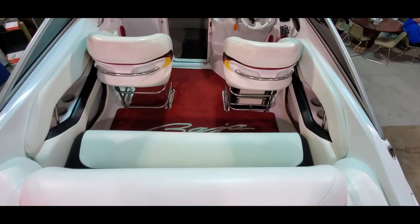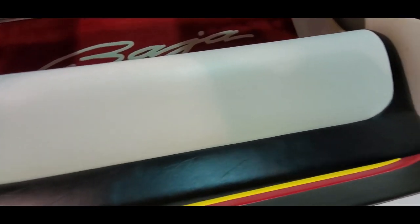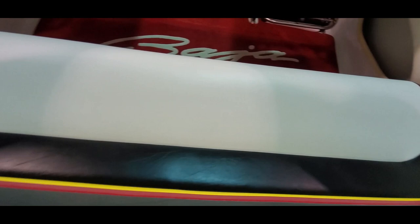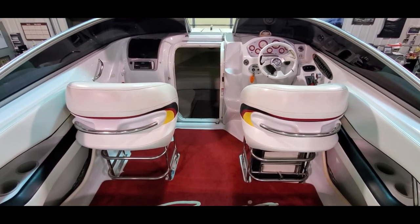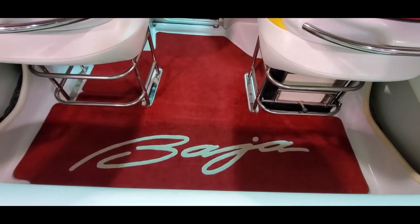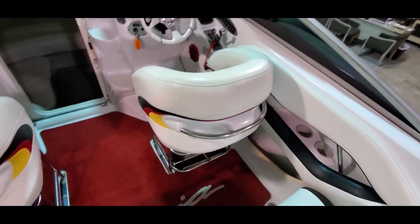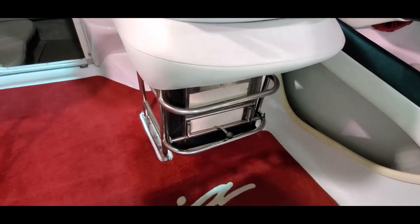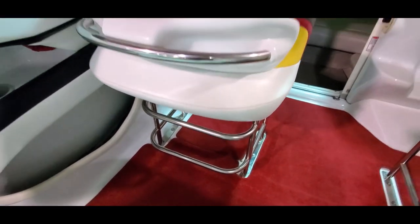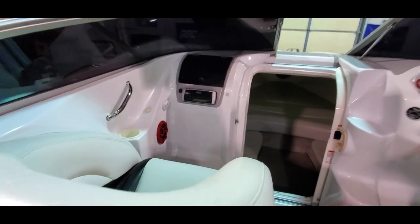You do have your headrest. Rear bench seat is also fresh, perfect condition. We've got drop-down driver and passenger bolster seats. This is a Boss package boat, so you have removable cockpit carpet. Does have the Baja logo. The top of the bolsters are clean. Stainless is all nice. We've got a Clarion Marine CD stereo. Speakers have been upgraded.